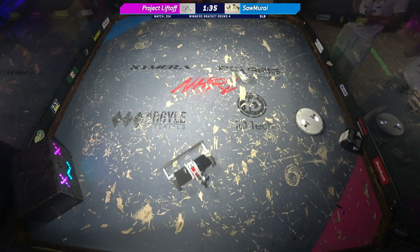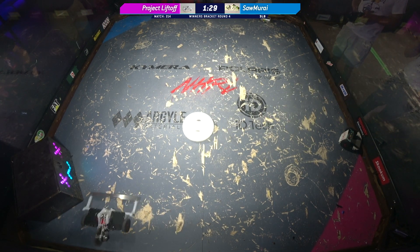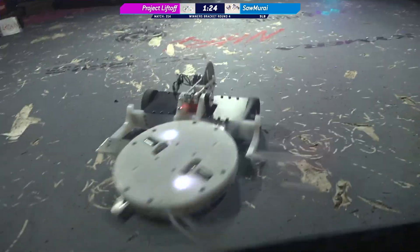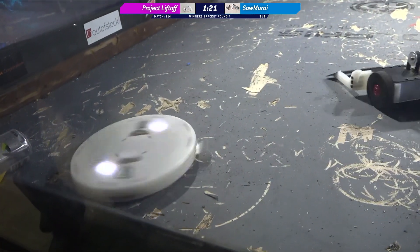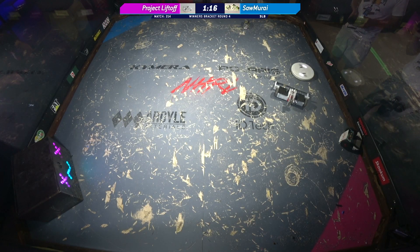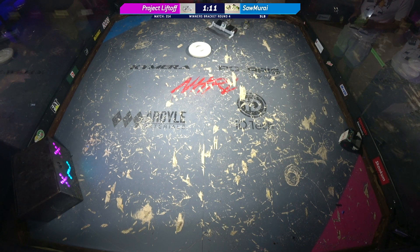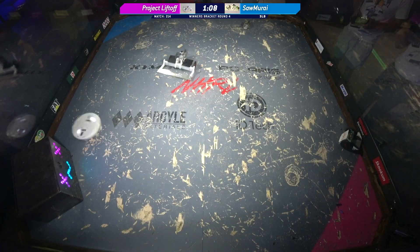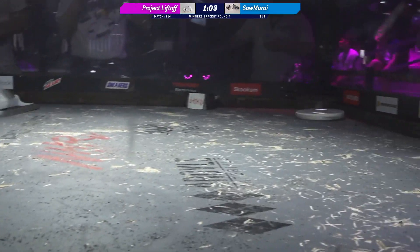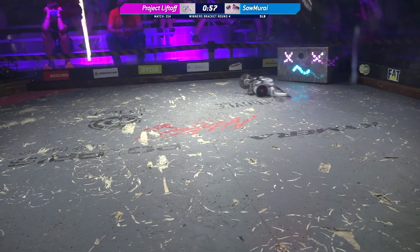Chad has now named that minibot Schweppes Mirai. I like that. Schweppes Mirai stuck in the corner with no weapon. Project Liftoff making terrible sounds as it tries to get its body and weapon up to speed. We've got a super chat from Ian: 'Should have used a can of Irn-Bru.' That must be a British thing. Irn-Bru, of course, being the national bird of Scotland. Fascinating. Thank you for knowing these things.